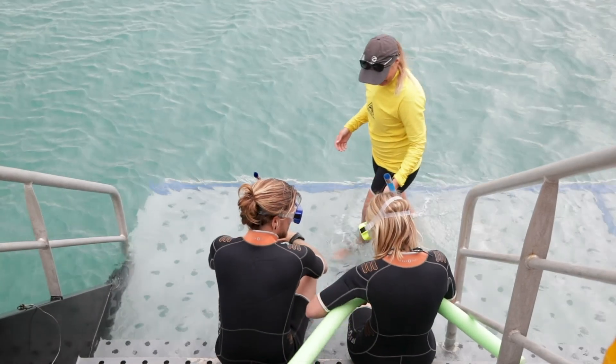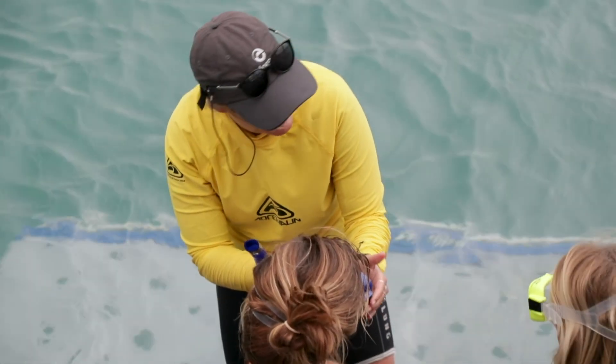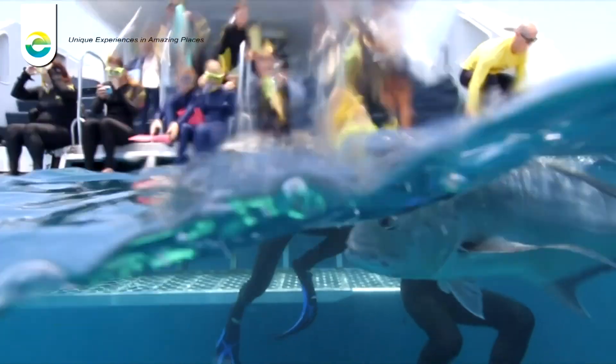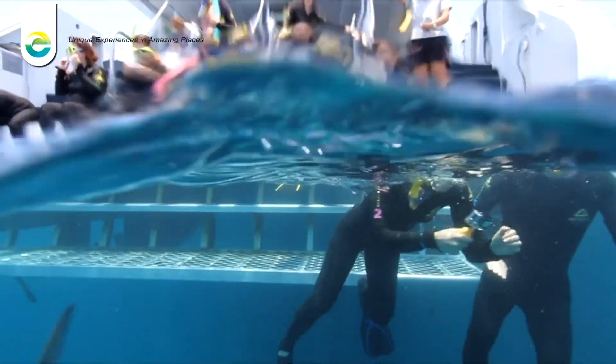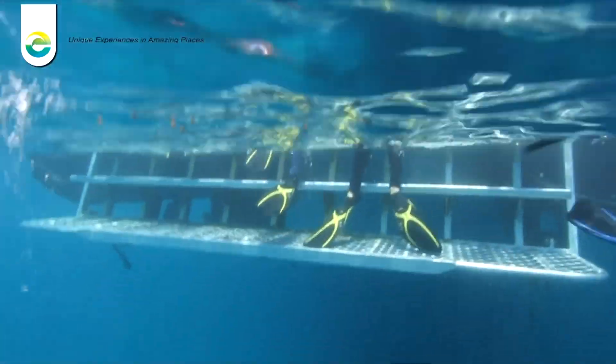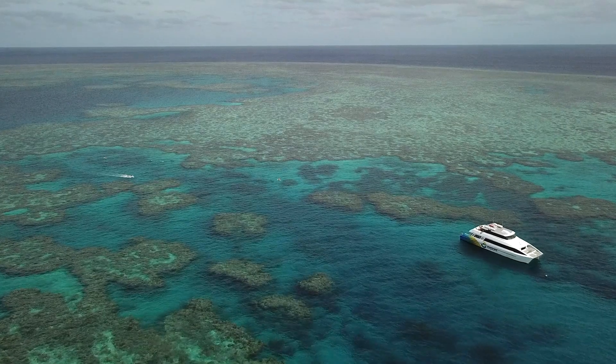Our unique selling point is our personal touch. You're not on a vessel with two or three hundred other people. We can answer your questions about what you see underneath the water and about the surrounding areas. Everyone has always talked about Explore's personal touch, and that's why people come with us.